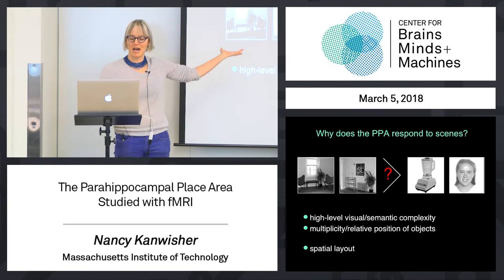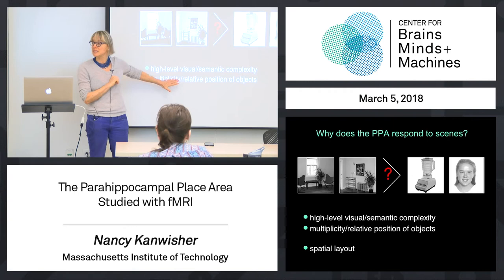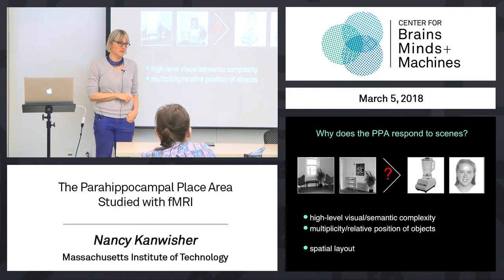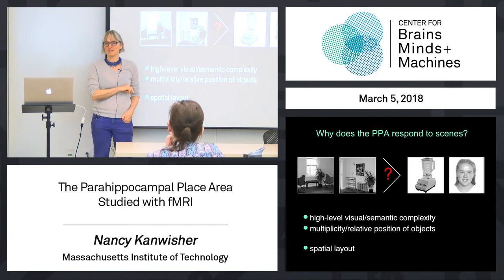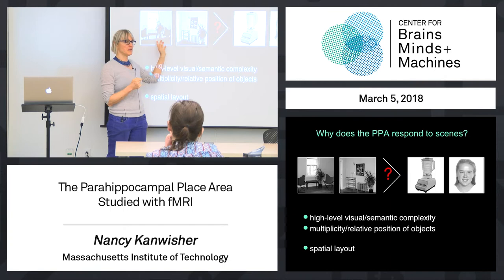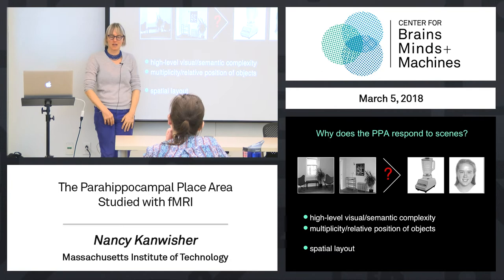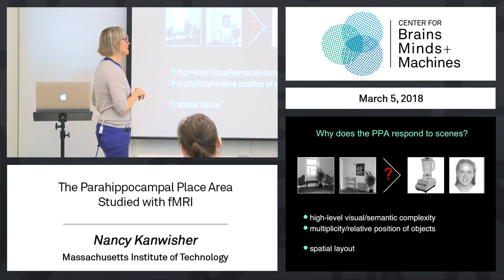So what could this mean? High-level visual semantic complexity, the multiplicity of objects, the fact that objects have relative positions with respect to each other — or: these images depict the layout of space. These are a set of hypotheses about what the PPA might really like. So how do we go at that? I literally drove around Cambridge, took pictures of my friend's living room, moved all the objects out of the way, and took another picture of the same place. We made stimuli of the full place, just the objects from the place, and just the background — to take a whack at these hypotheses and figure out which fit better.